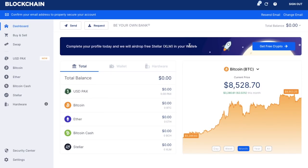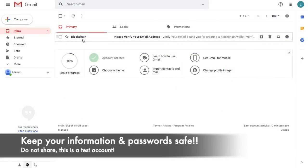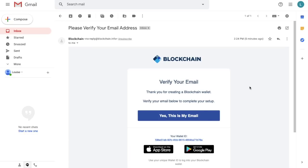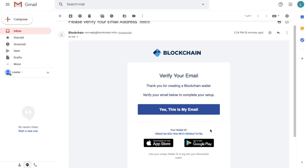My wallet has been successfully created, and I've received an email asking me to verify my email address. I'm going to click onto that email. It's informing me: thank you for creating a blockchain wallet — verify your email below to complete your setup. It will also show me my wallet ID. This wallet ID is almost like your username or your credentials to log in, so you need to keep this safe. You mustn't share this, otherwise someone may be able to get into your account. Keep it offline, store it somewhere safe and personal to you that no one else can access.